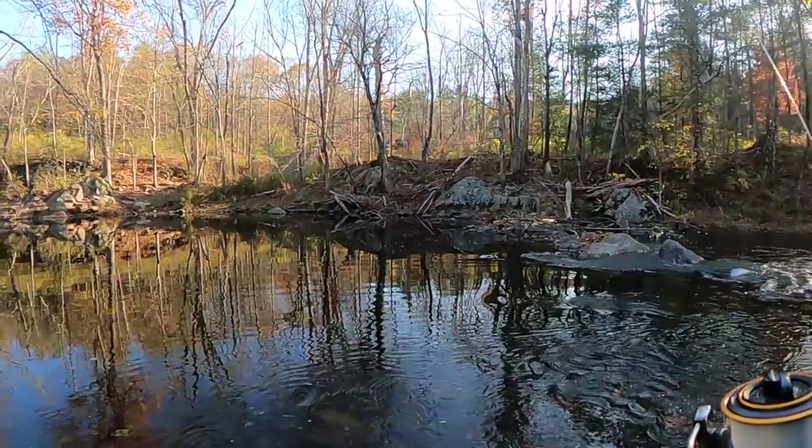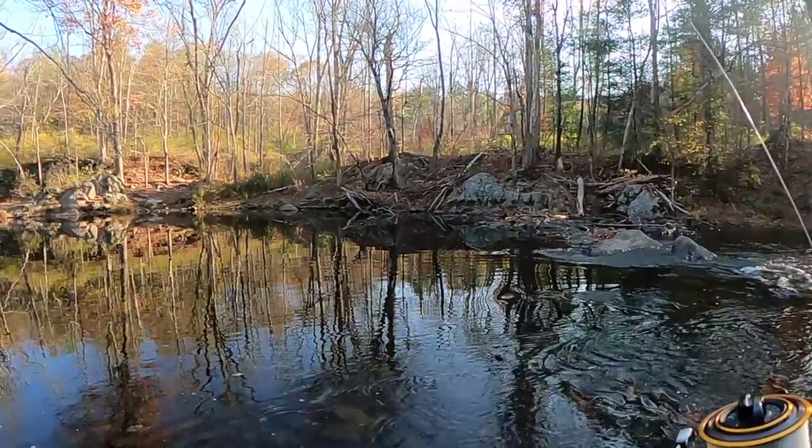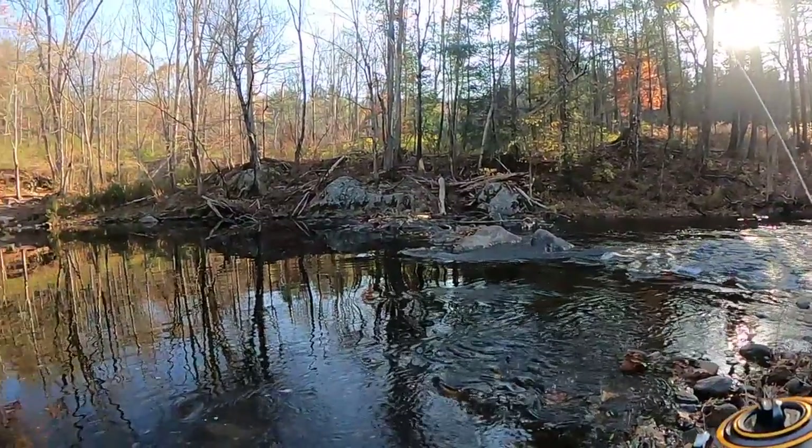I'm looking for the deepest pools closest to the access point. I'm using light line here — four through eight pound fluoro typically. Let's get started.